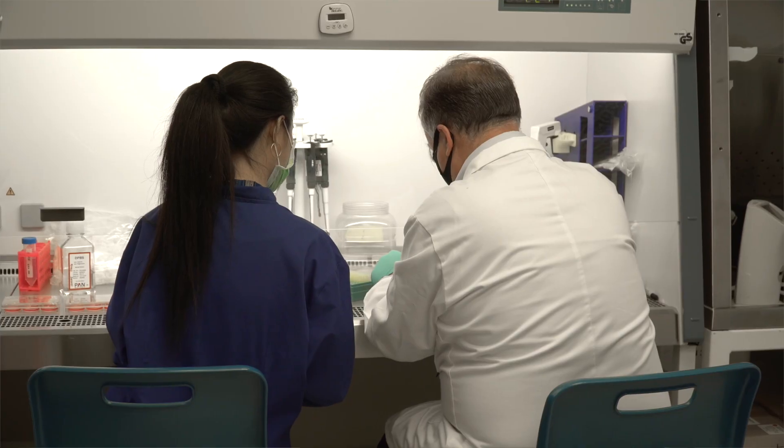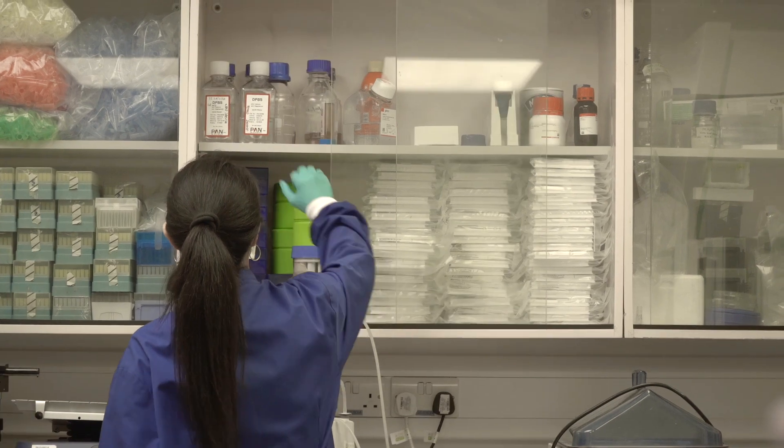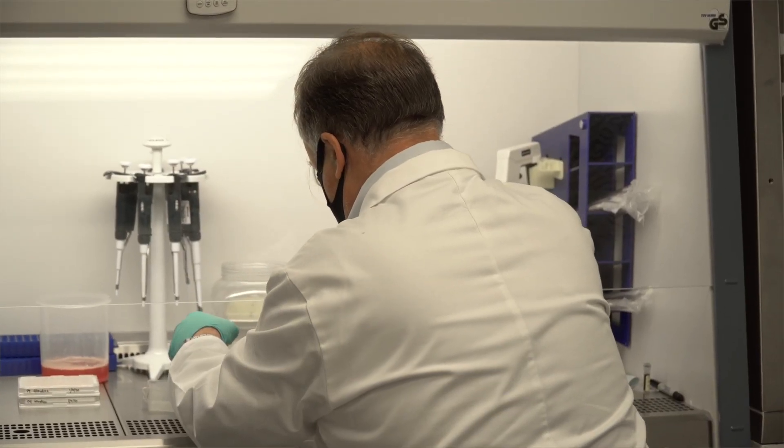The biomedical science and healthcare science world is moving very quickly into using molecular biology skills and molecular diagnostics on a regular basis in healthcare. There are going to be lots of jobs in the area of molecular diagnostics soon, and we offer a great skill set to students at Kent.